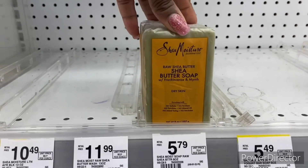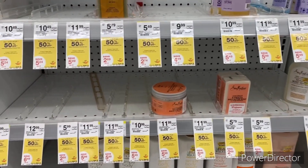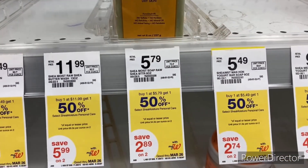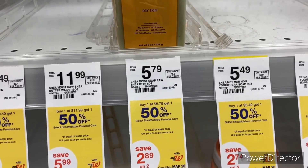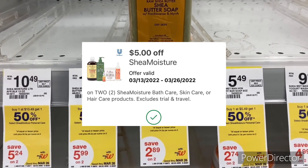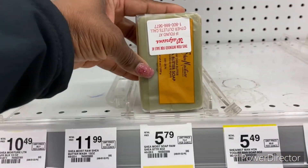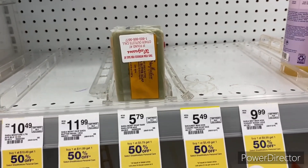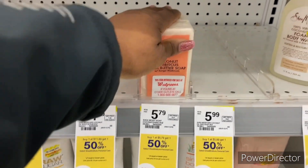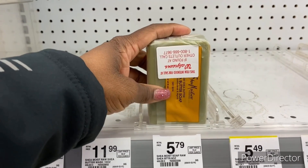My next transaction is on the Shea Moisture bars of soap. I don't see any more of the Shea Moisture black soap, so I'm going with the raw shea butter for $5.79. It's buy one get one half off, so the total comes to about eight dollars and some change. I'll use the $5 off two Shea Moisture personal care digital, and it comes down to about two dollars — not a bad deal. They also have the coconut hibiscus shea butter soap; I'm grabbing that one since I've never tried it, also good for dry skin.